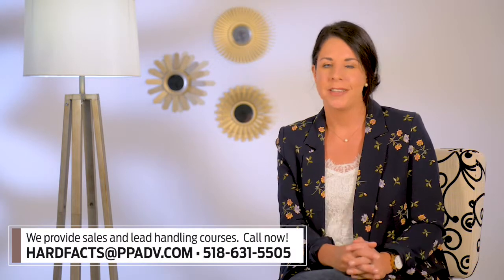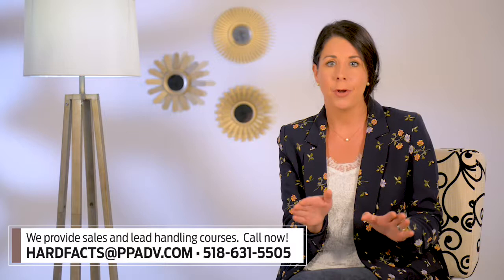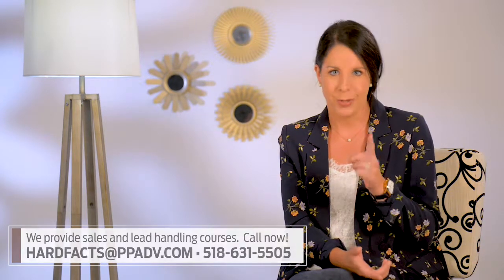And that's this week's tip on Hard Facts. Take a look at the Wayback Machine — search your website or competitors. If you've got a question or want to know how to implement what you're seeing here, feel free to reach out to me as I'd love to talk more about your strategy.